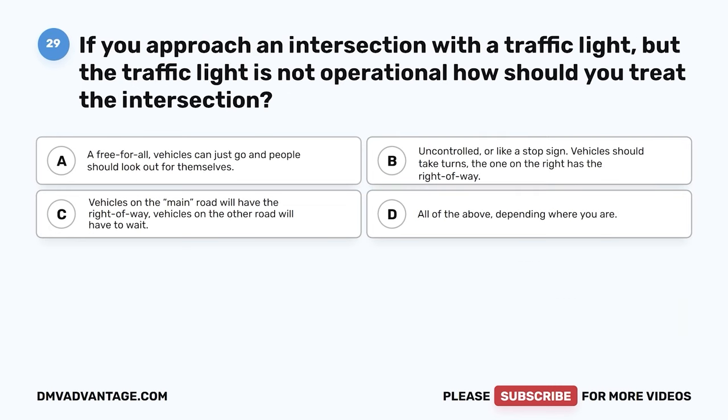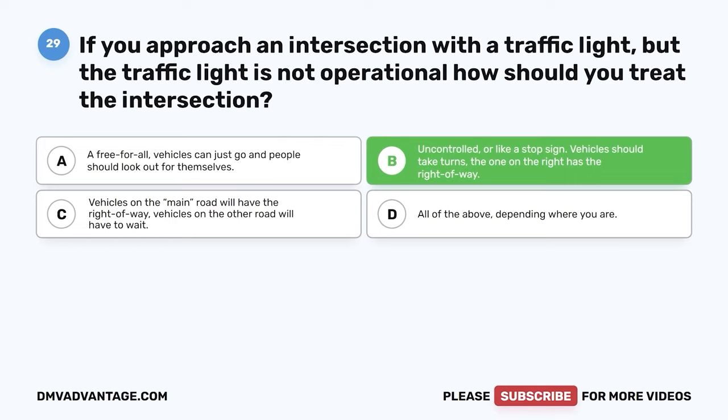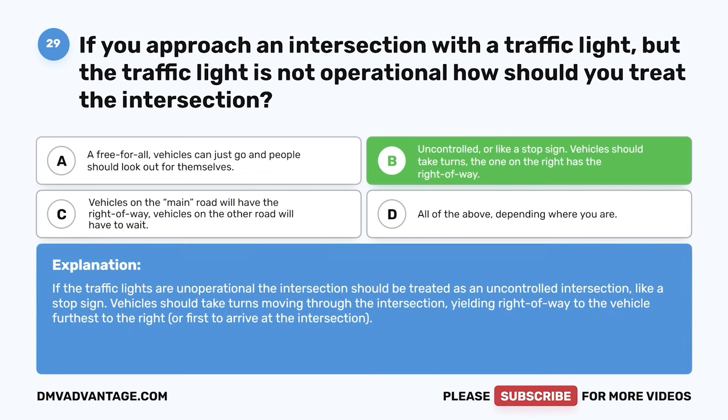Question 29: If you approach an intersection with a traffic light that is not operational, how should you treat the intersection? A: A free-for-all — vehicles can just go. B: Like an uncontrolled intersection or stop sign — vehicles should take turns, with the one on the right having the right-of-way. C: Vehicles on the main road will have the right-of-way. D: All of the above, depending where you are. The correct answer is B. If traffic lights are non-operational, the intersection should be treated as an uncontrolled intersection. Vehicles should take turns, yielding right-of-way to the vehicle furthest to the right or first to arrive.